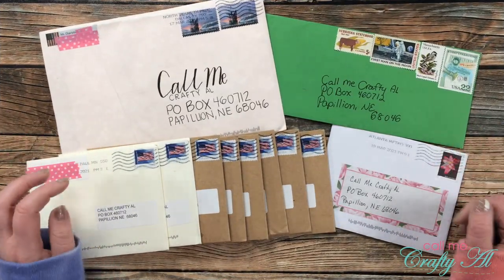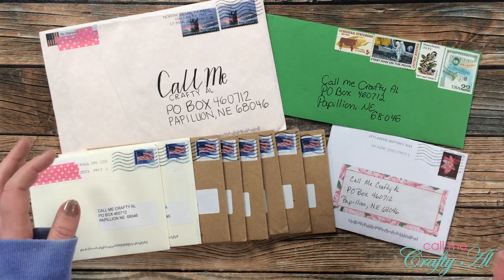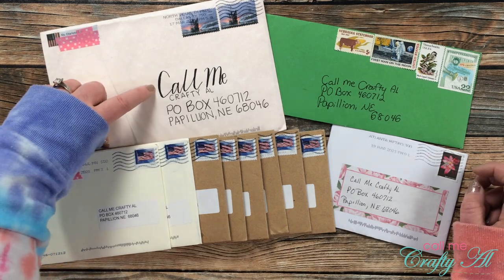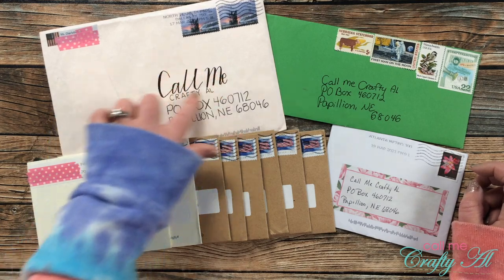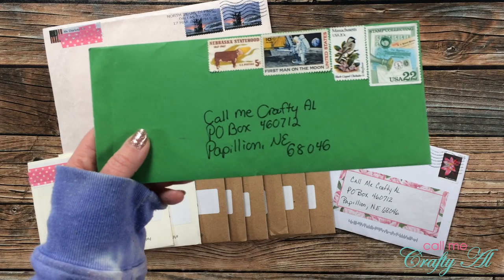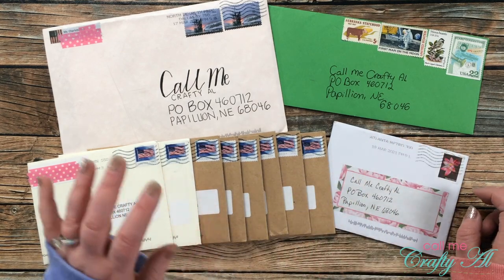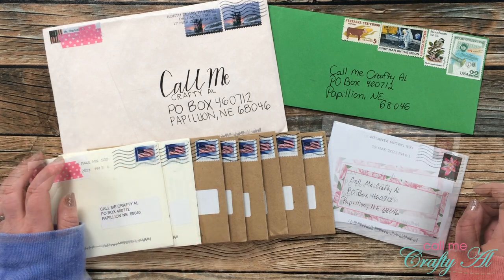Since I can't pile all of my mail on my desktop at once, I just picked a selection to share with you on screen before we start opening. Up here on the left is an envelope from Charlotte B — she always sends me the nicest hand-created artwork and cards. I love her addressing with 'Call Me' in one scripty font and 'Crafty' in another. I chose the one on the upper right because of all these vintage stamps — aren't those so fun? Over on the left, Yvonne K never disappoints — this month she sent in eight total!